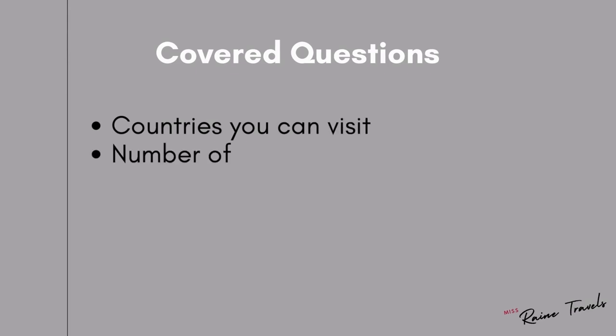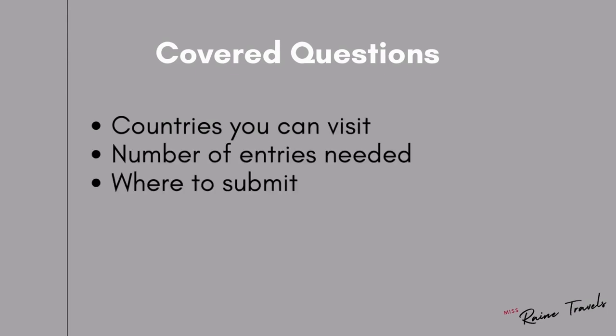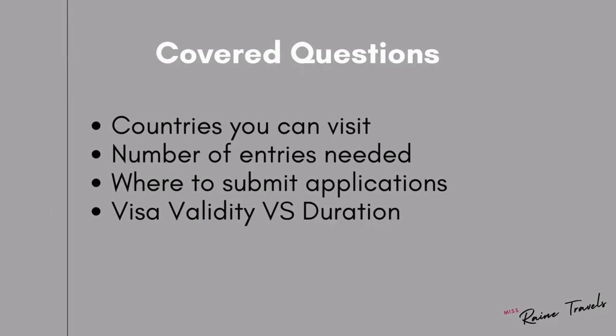The following will be covered in this first set of frequently asked questions: the countries that you can visit on a Schengen visa, the number of entries that you will be needing, as well as where to submit your visa applications, and visa validity versus your duration of stay.